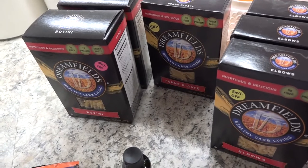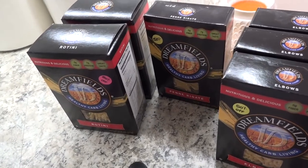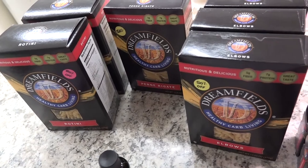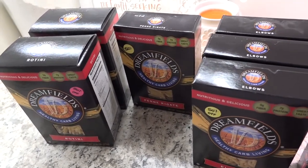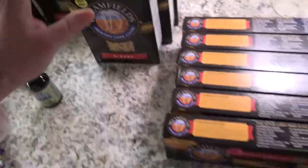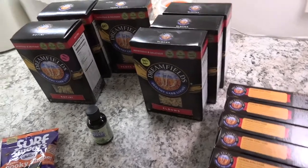I often pick this up when we go to the States — you can get it at Walmart for just a couple dollars, sometimes a little over a dollar. Here in Canada at my local health food store it's $5.25 a box. I'm in the process of building up our pantry, so I went in intending to get maybe three boxes. I ended up getting a lot more: two rotini, three elbow macaroni, and six spaghetti, all 50% off. They also had angel hair and I may go back.